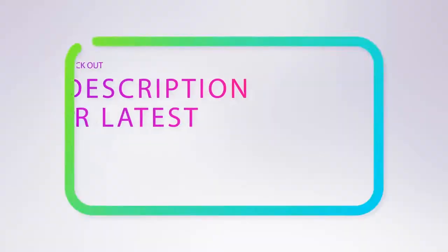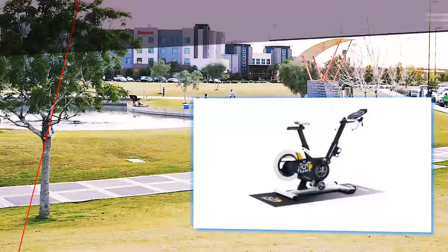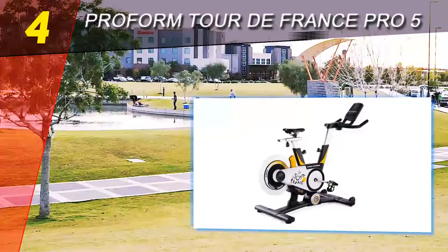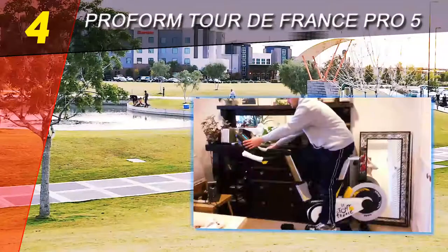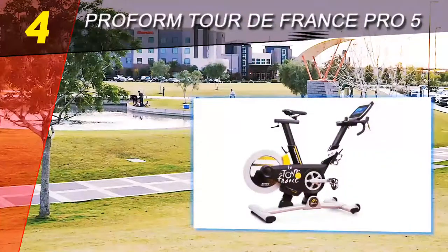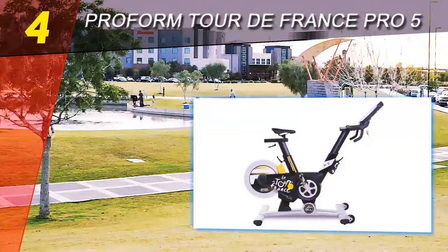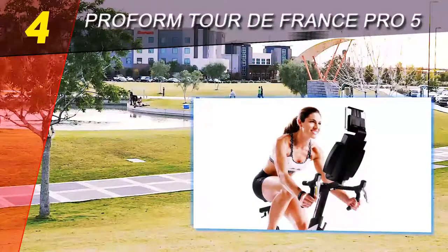For more information and pricing, check out the product links in the description below. Coming in at number four on our list is the ProForm Tour de France Pro 5.0. The ProForm TDF Pro 5.0 is the official indoor training bike for Le Tour de France. It has an impressive status, and with its high price and rich list of features, it easily comes across as top-notch. Read our detailed review below for pros, cons, and all the details you'll want to know.